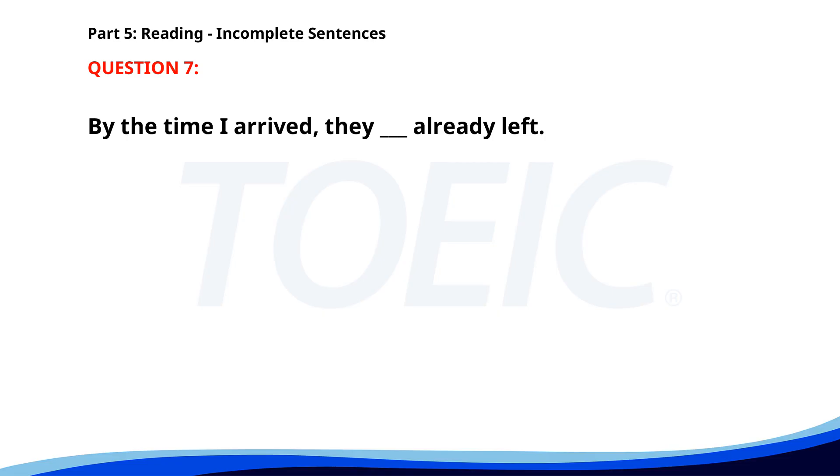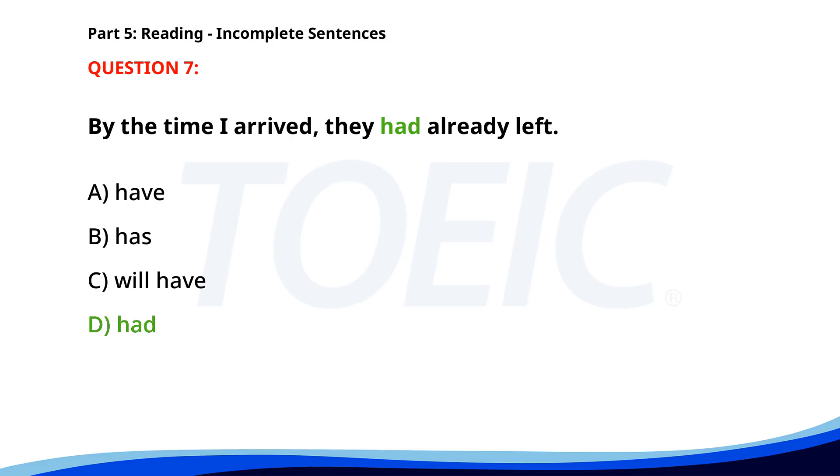Number 7. By the time I arrived, they ___ already left. A. Have. B. Has. C. Will have. D. Had. The correct answer is D: Had.